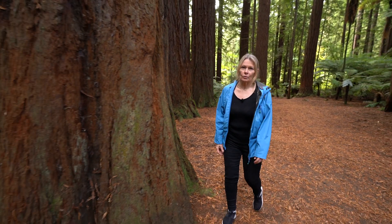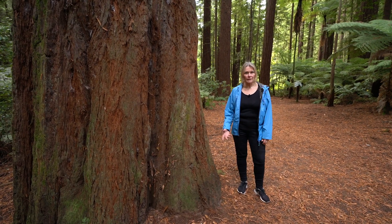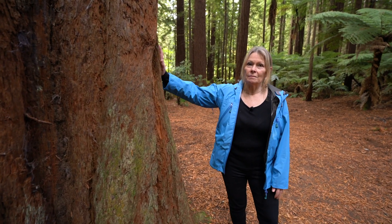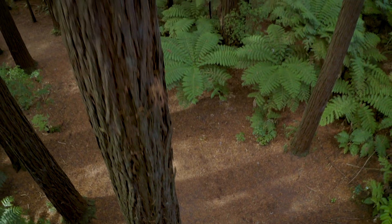One day I would also like to join one of David's expeditions to California and meet up with my old friend and colleague Professor Bill Libby. But maybe I won't want to climb the trees and I'll let one of my family or friends do that.